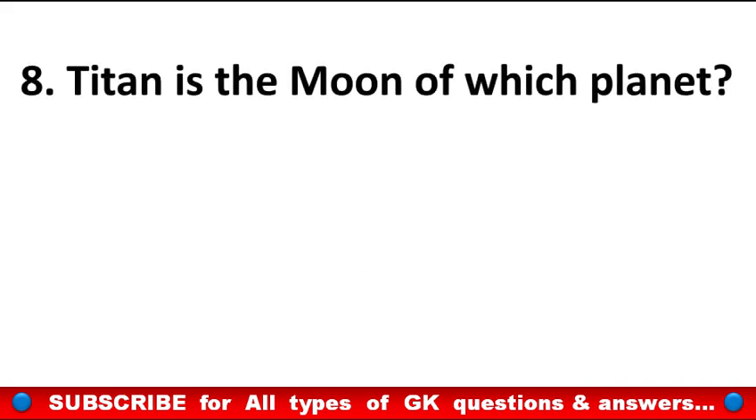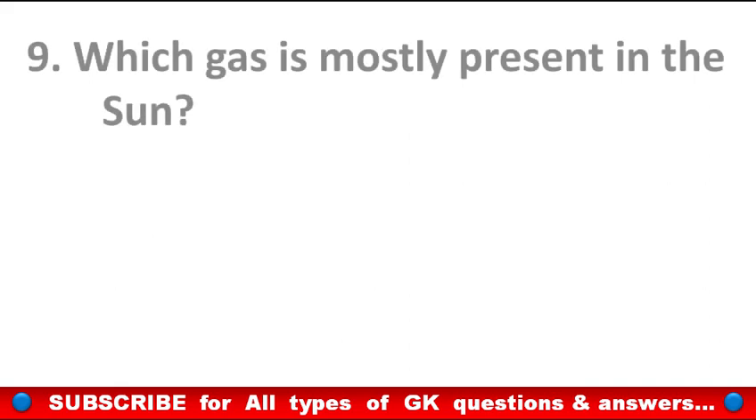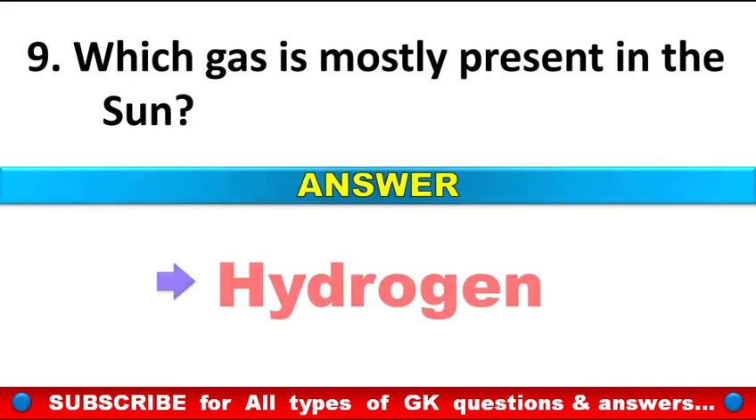Titan is the moon of which planet? Answer: Saturn. Which gas is mostly present in the sun? Answer: Hydrogen.